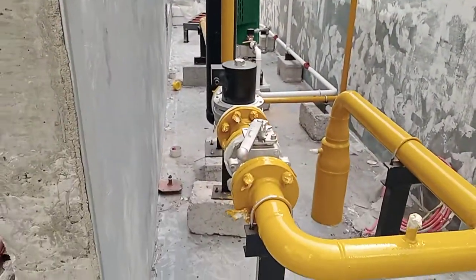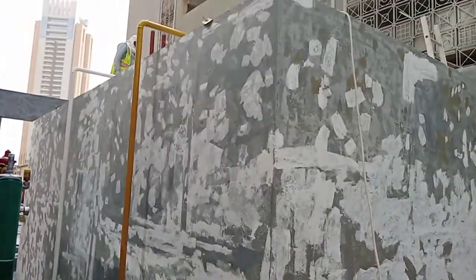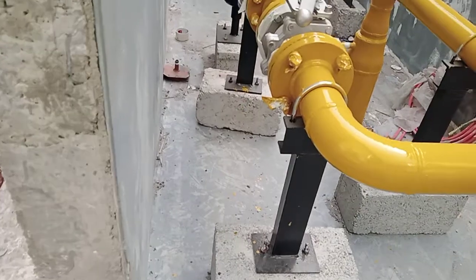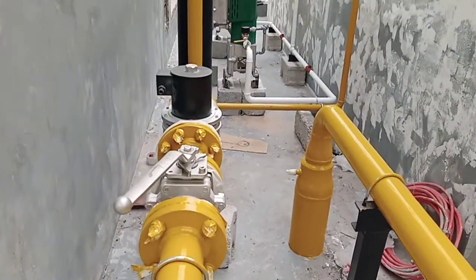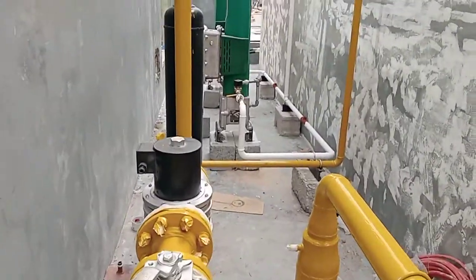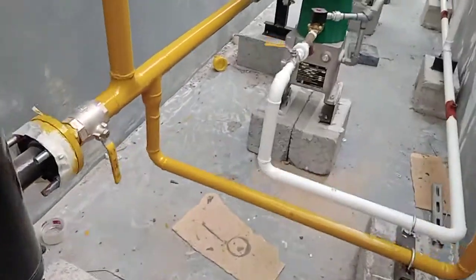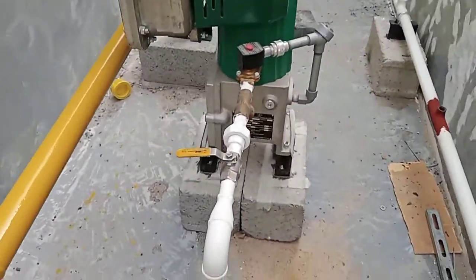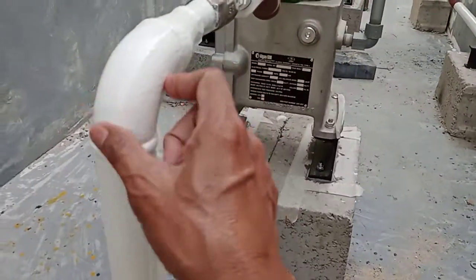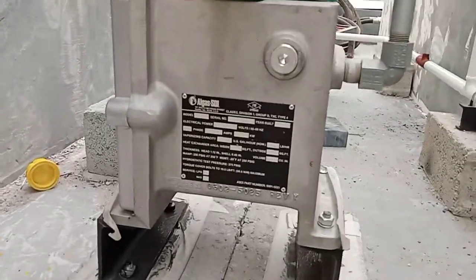Ito yung tanke ng gasolina. Ito sa carcadillas. Yung kulay puti na tubo — para daw ito sa filling line. Yung magkakaroon ka ng gas or gasoline. Krudo dyan sa atin.